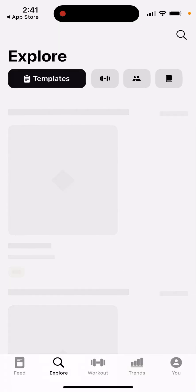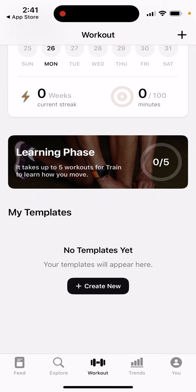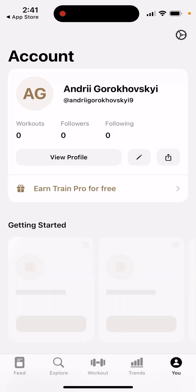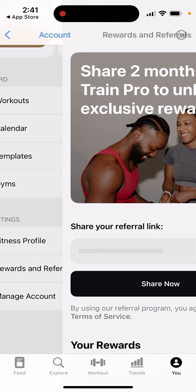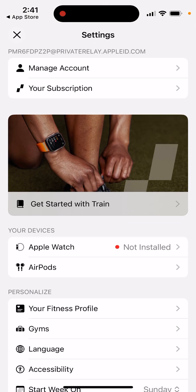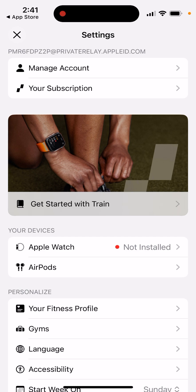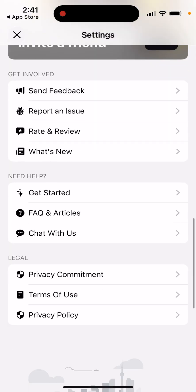You can explore the app, then go to the workout section. You just need to connect your Apple Watch. The app recognizes your profile. In your account section, you can also delete your account. You can also connect Strava.